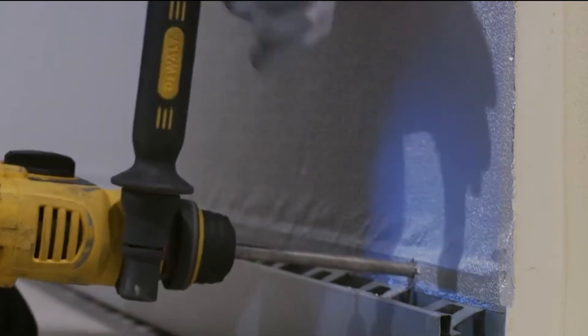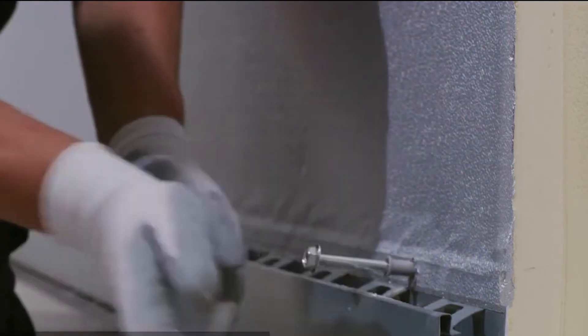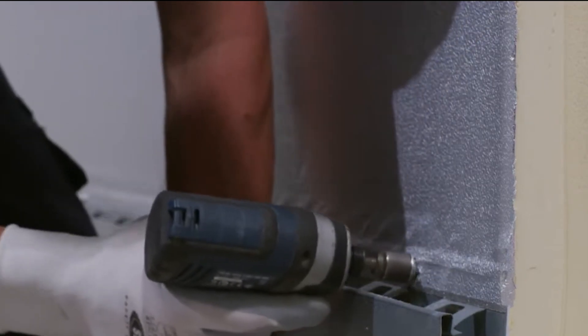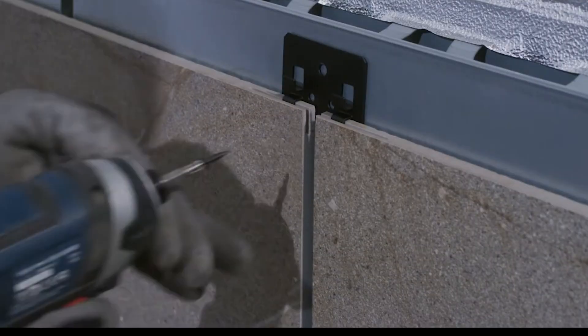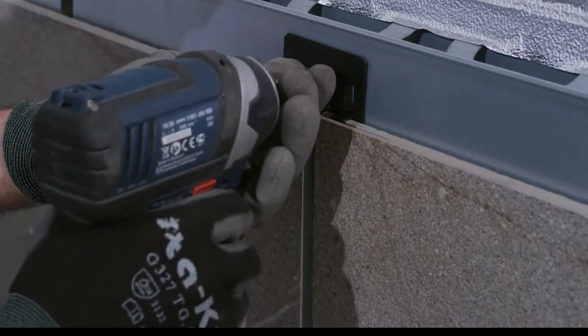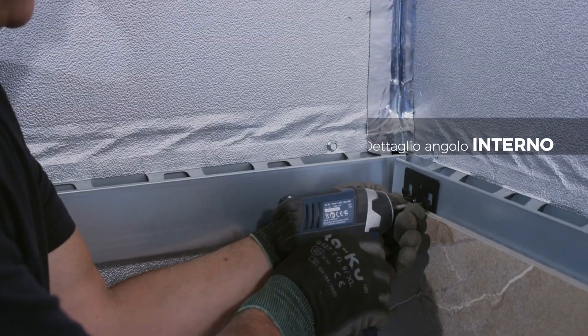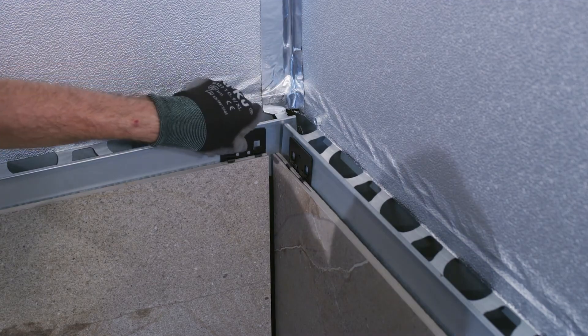They're made of high-quality porcelain stoneware, which is strong, resistant to weather and fading, and easy to clean. Emil Group's Domeware Ventilated Facades are also energy efficient — they create a space between the facade and the wall which acts as insulation, helping to keep your home cooler in the summer and warmer in the winter, saving you money on energy bills. Plus, they come in a wide variety of colors and styles, so you can choose the perfect look for your home.